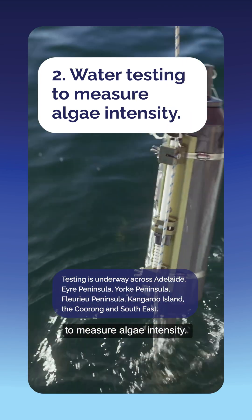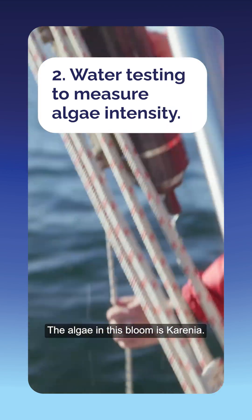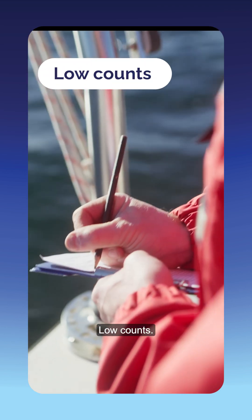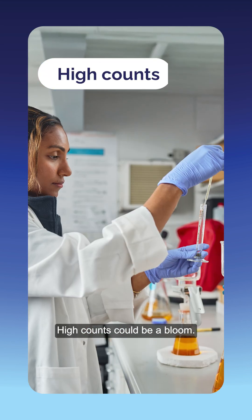Second is water testing to measure algae intensity. The algae in this bloom is Carinia. Scientists count Carinia cells in each litre of seawater. Low counts? Normal for our oceans. High counts? Could be a bloom.